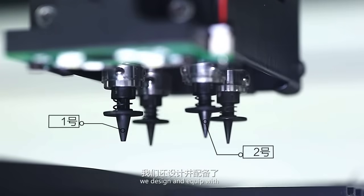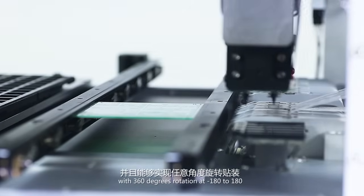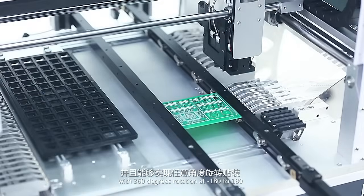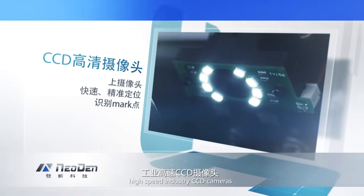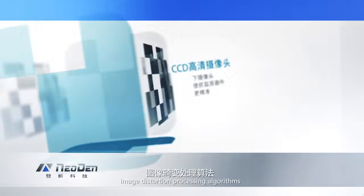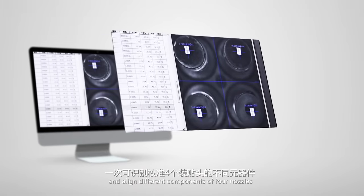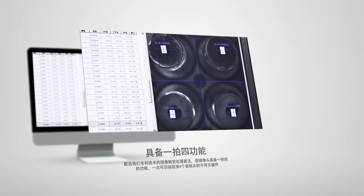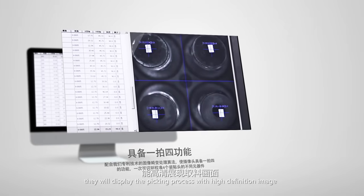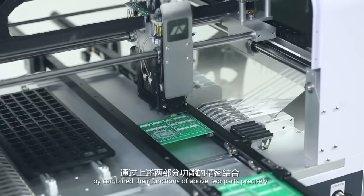Surprisingly, we designed and equipped four high precision nozzles. They can mount at the same time with 360 degrees rotation from minus 180 to 180. Installed with high speed industry CCD cameras and working with our patented image distortion processing algorithms, the cameras can recognize and align different components across all four nozzles. With the help of upper camera and down-looking camera, they display the picking process with high definition image, multiplying efficiency while ensuring accuracy.